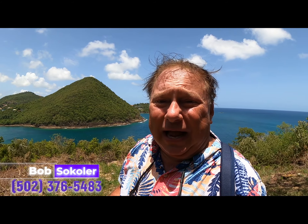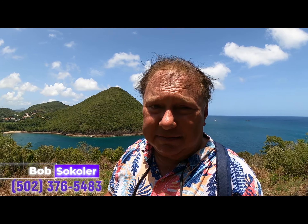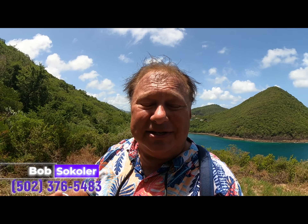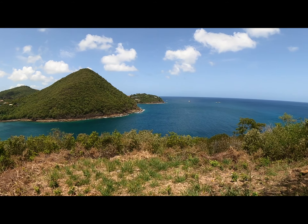Hi everybody, Bob Sekoler here. I'm currently on a ridge on a mountain in St. Lucia and you can see just how gorgeous it really is everywhere you look here.